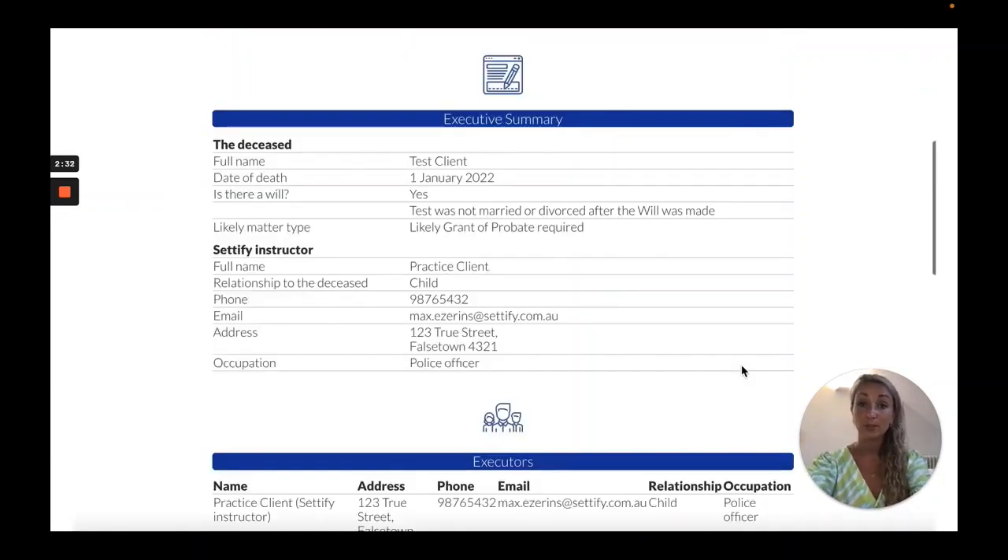Once the process has been completed by the client, you will receive the client brief with full information and any documents the client has uploaded, such as a death certificate, a will, or any supporting financial document.